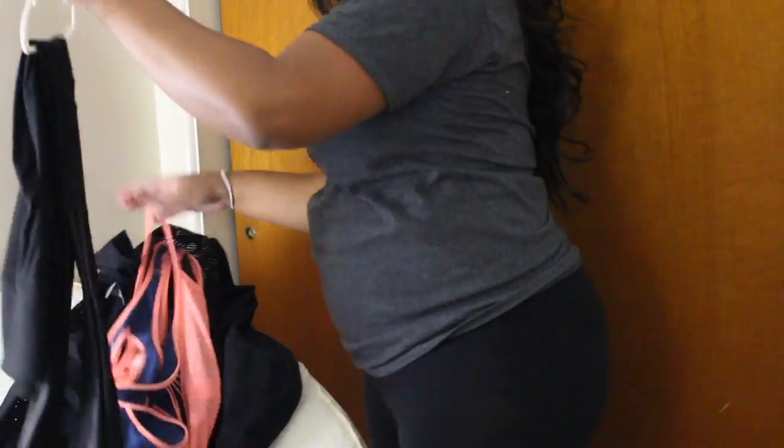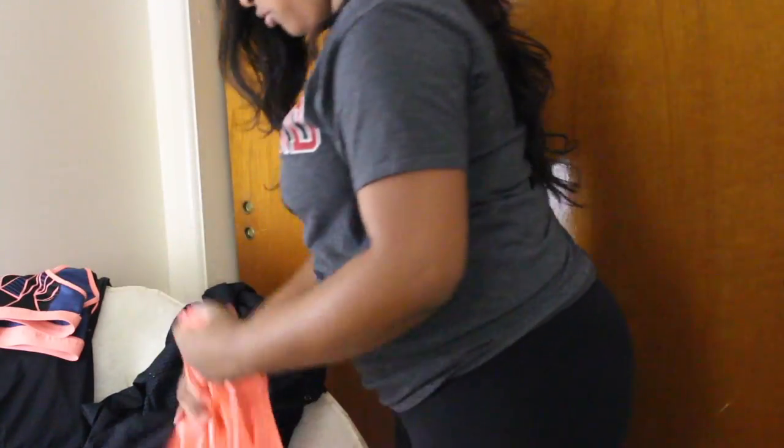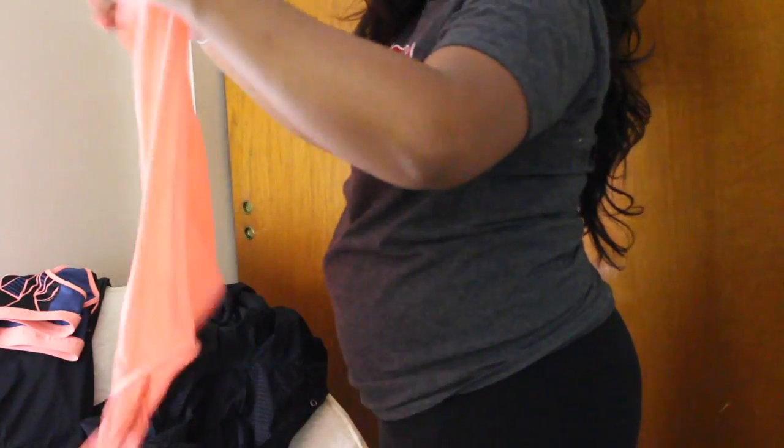Once I'm out of the shower, I like to pre-pick my clothes out for the next day. It really helps me get ready faster in the morning because I tend to run late, and I usually have a lot to do in the morning, so pre-picking my outfit makes the process go quicker.